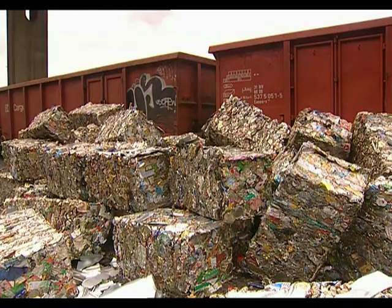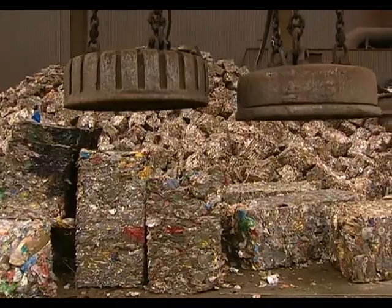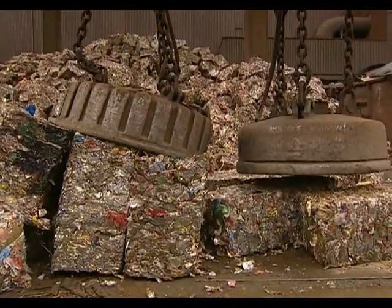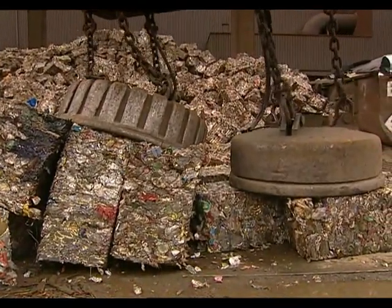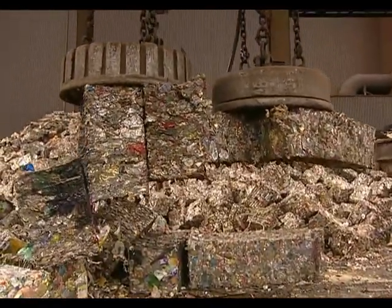Steel is not just a production material, but a valuable raw material too. That's why scrap is bought, sorted and recycled. And of course production residuals are handled in just the same way.